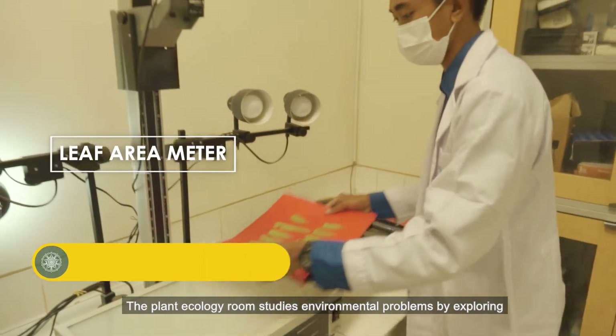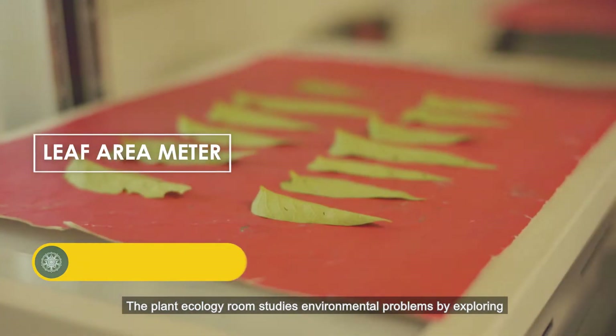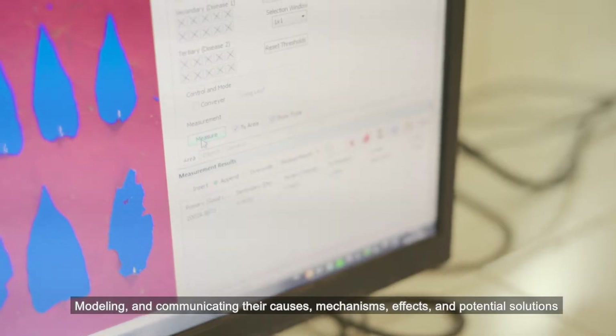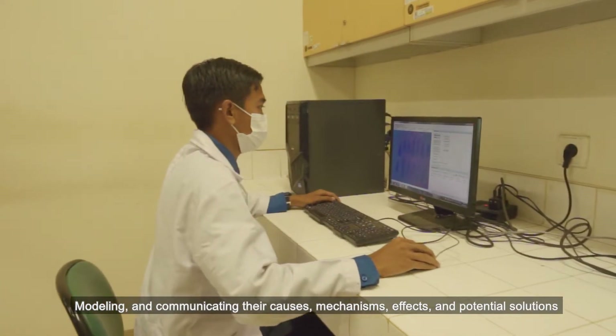The Plant Ecology Room studies environmental problems by exploring, modeling, and communicating their causes, mechanisms, effects, and potential solutions.